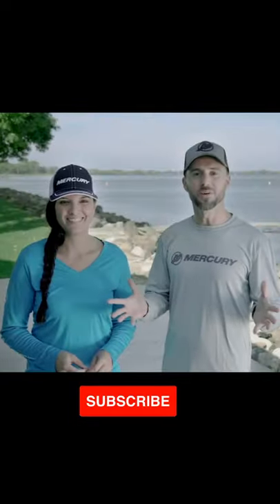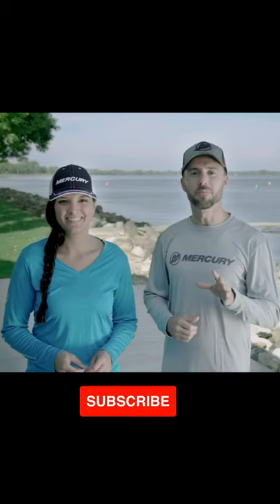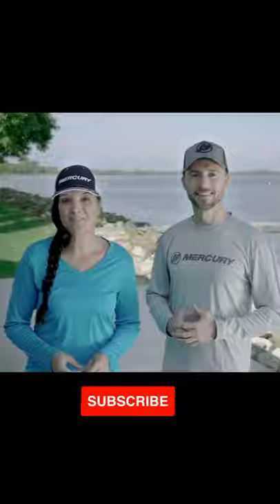And that's VesselView Mobile. Contact your local Mercury Marine dealer to learn more about VesselView Mobile, and be sure to check out the rest of the SmartCraft suite.